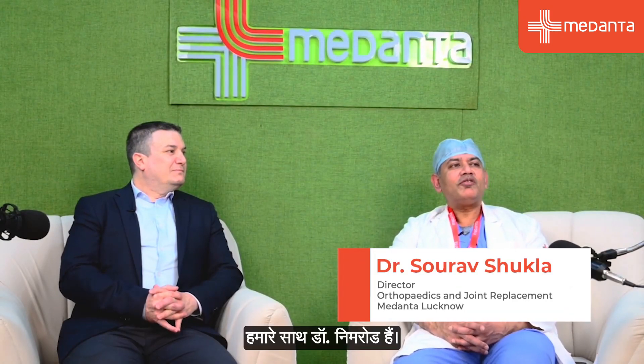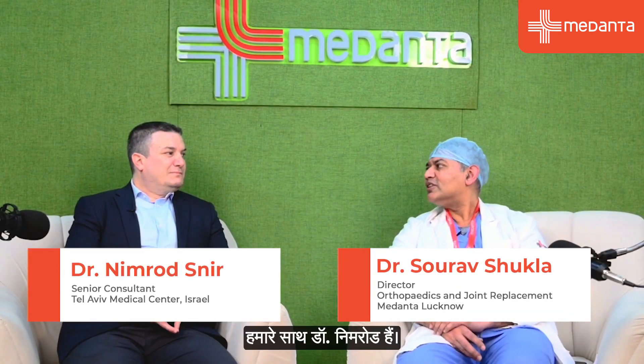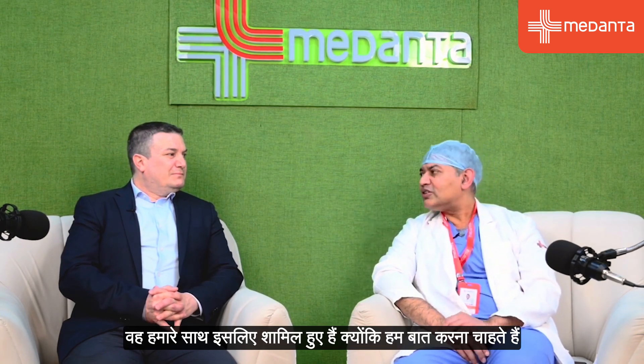Hi, good evening viewers. We have Dr. Nimrod with us. He's a senior consultant at Tel Aviv Medical Center, Israel. He has joined us because we want to talk about robots and their use in joint replacement surgeries. He has a wealth of experience, having practiced joint replacement for the last 15 years, with training in Israel as well as the U.S., and he's very well versed with the latest technologies pertaining to joint replacements.